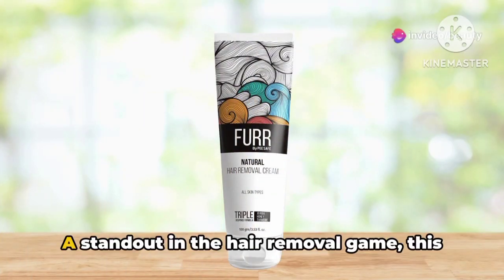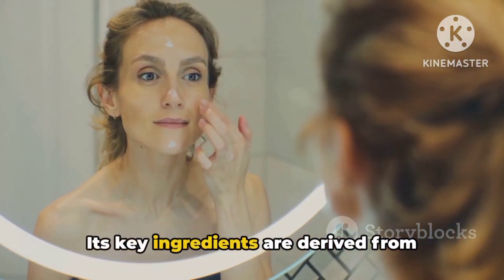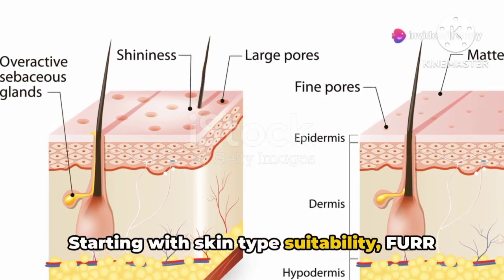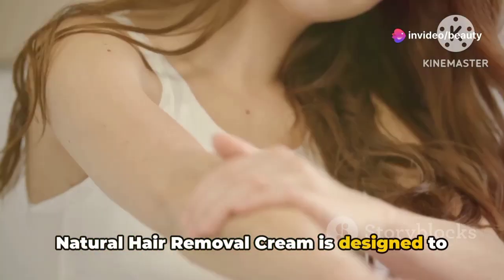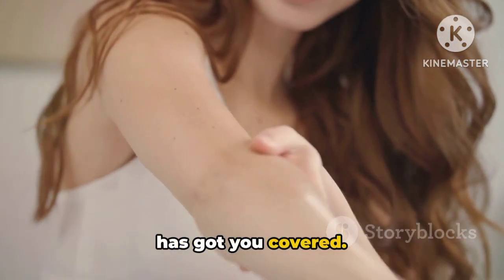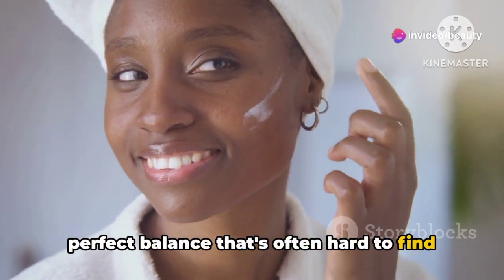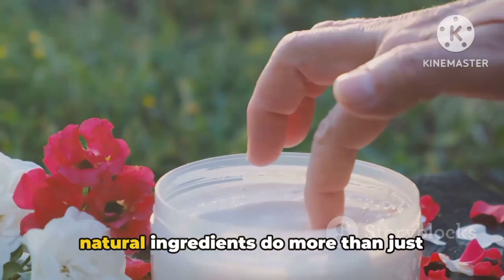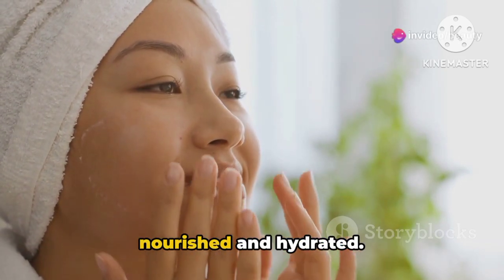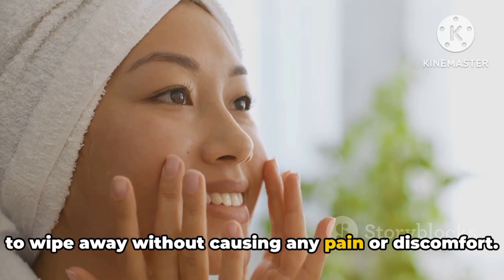Fourth, we have Fur Natural Hair Removal Cream. A standout in the hair removal game, this cream is all about harnessing the power of nature. Its key ingredients are derived from natural sources, making it a great choice for those who value organic beauty solutions. Fur Natural Hair Removal Cream is designed to cater to all skin types — whether your skin is oily, dry, sensitive, or a combination. It's gentle on the skin yet effective in its hair removal capabilities, striking a perfect balance that's often hard to find. The natural ingredients do more than just remove hair; they also care for your skin's health, leaving it not only hair-free, but also nourished and hydrated. The cream works by destabilizing the keratin structure of hair, making it easy to wipe away without causing any pain or discomfort.